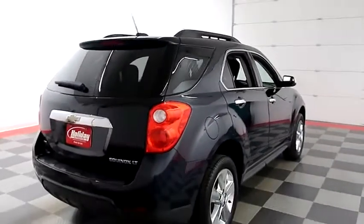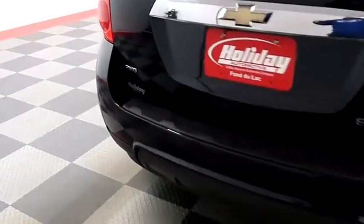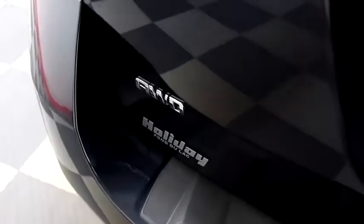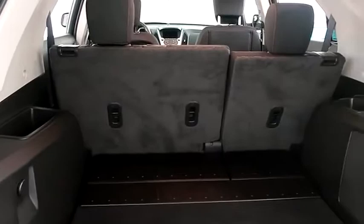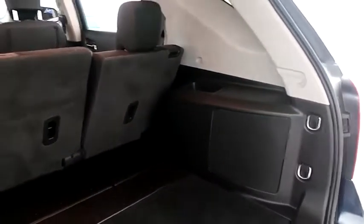One more look down the passenger side, then swinging around to the back end. You have a rear backup camera and this Equinox is all-wheel drive, so on those wintry Wisconsin days you won't slide all over the road. There's a 60-40 split on the back seats so you can fold those down.